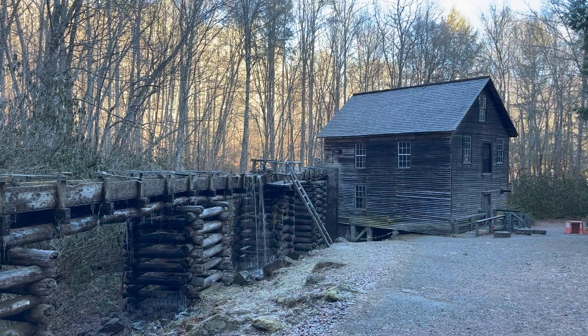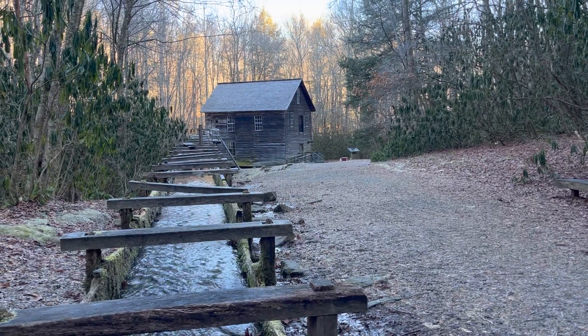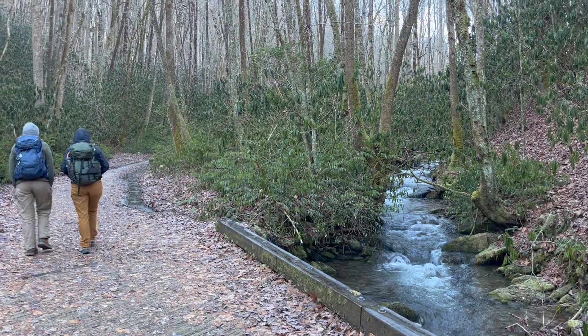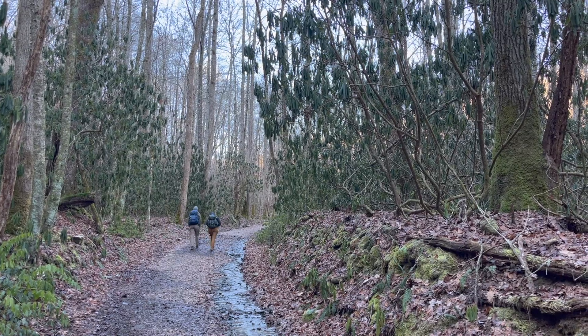The Mingus Mill, built in 1886 and owned by the Mingus Floyd family, cost $600 back then — or rather $3 million adjusted for inflation. The mill itself was capable of generating 11 horsepower from the 22-foot plunge at the end of the 200-foot flume.